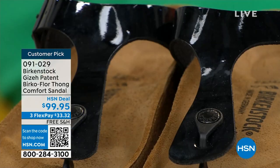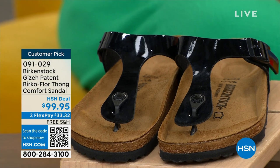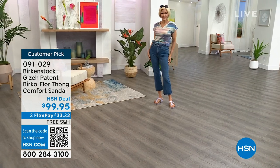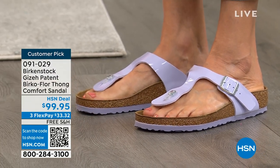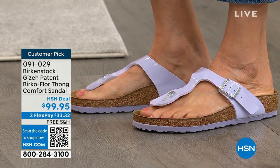We offer patent looks a lot in the black and the white, but we don't often see them in a lot of different colors. So I think it's really fun that we're giving you this purple fog, which is kind of like a lavender. So if you really love pastel colors and purple is your favorite color, this is a great one. I know several people I would give this as a gift just because they buy everything purple.